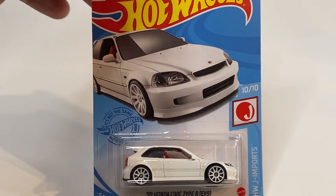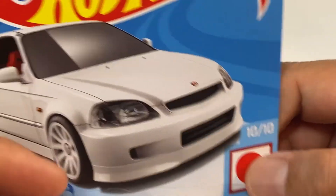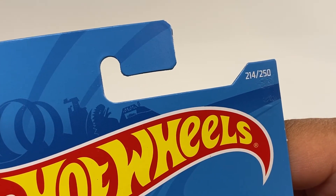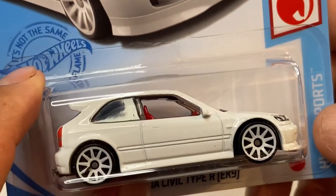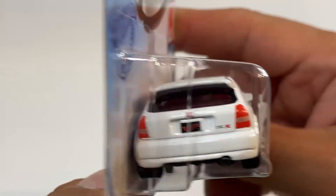K9, en color blanco, salió en la serie Japan Import, es el 10 de 10, es el número 214 de 250, marcado en su tarjeta. Y es un casting 2021. Ahí lo vemos, viene en color blanco, muy bonito este Honda Civic. Vean la parte trasera.